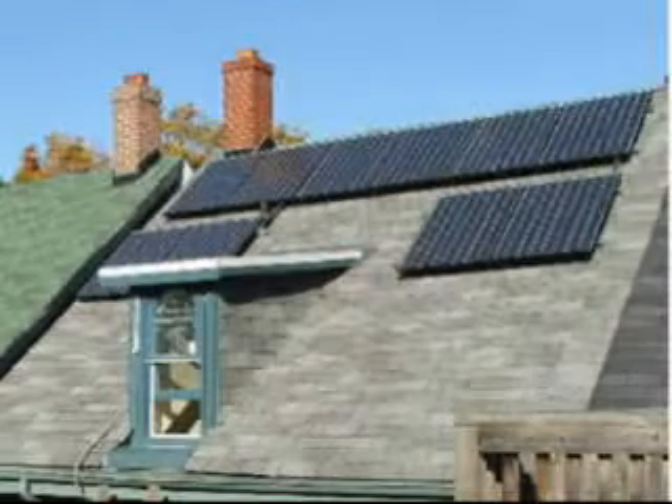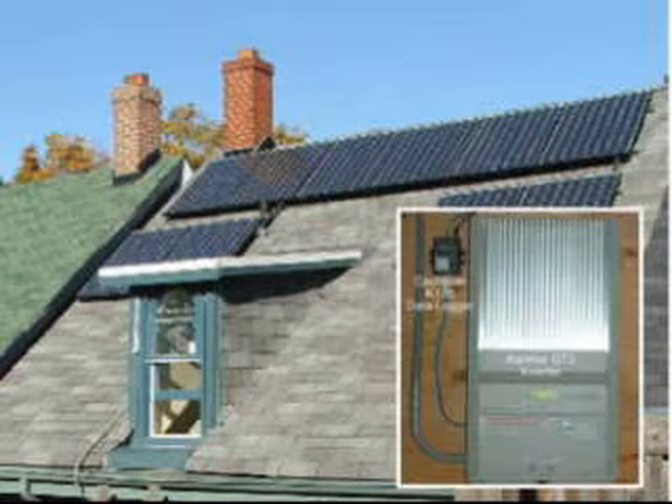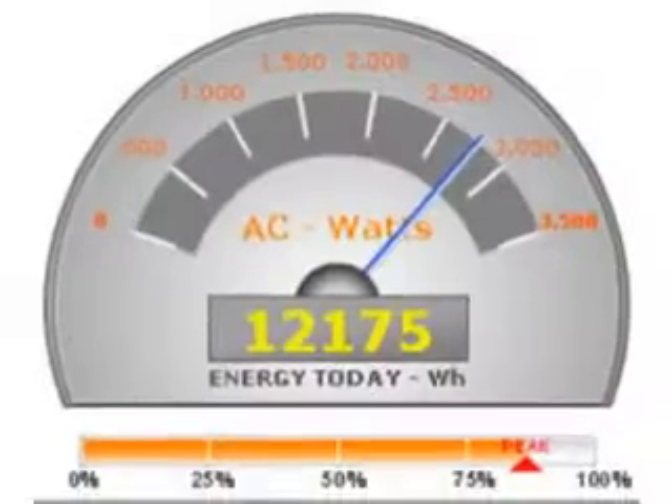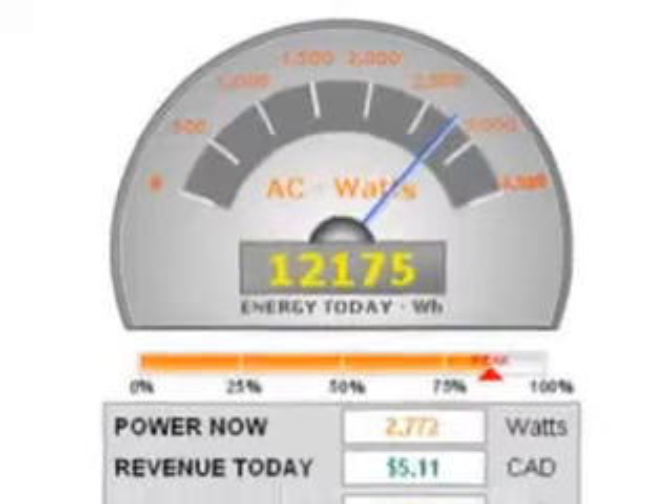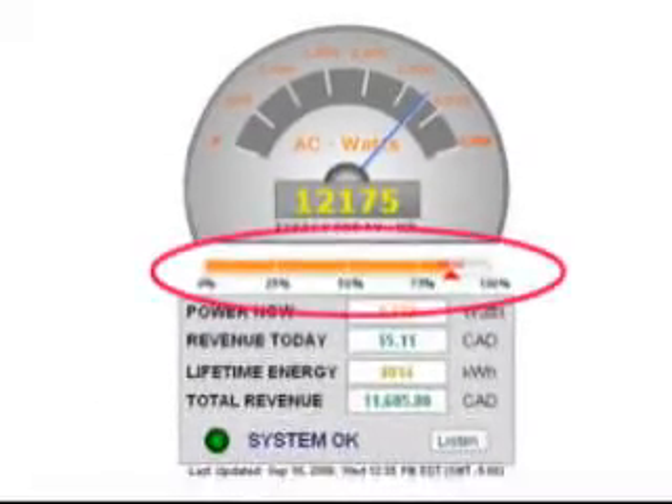When should SolarView be installed? Although SolarView can be added to an existing system, it is typically included with a new system and installed by the dealer. How much power is being generated? The live power meter displays power now, energy today, and how closely the system is operating to specified capacity.